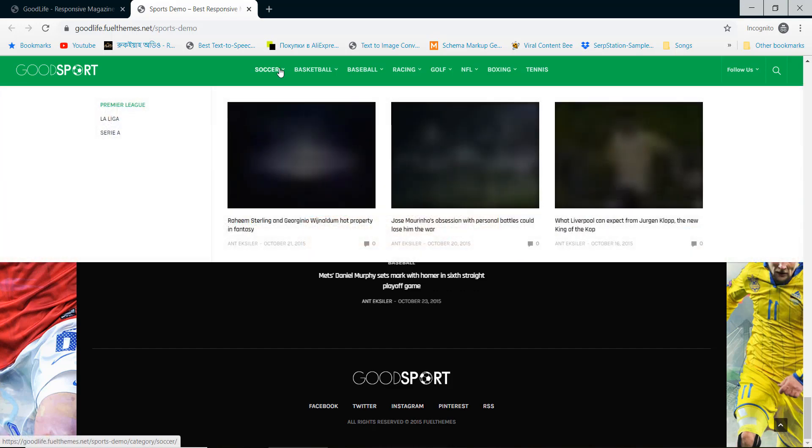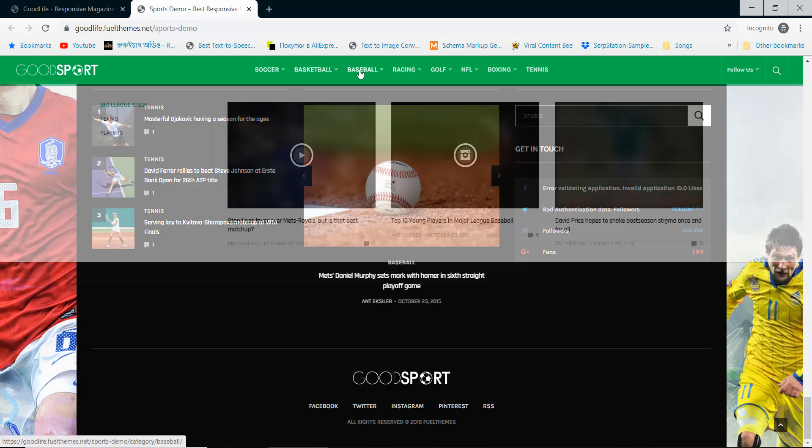Good News is a responsive design newspaper theme that comes with all necessary features.